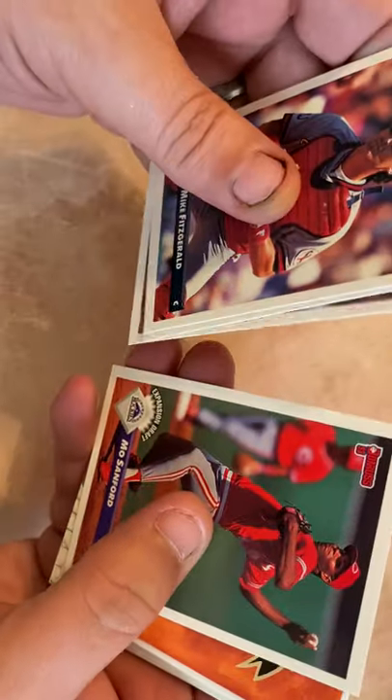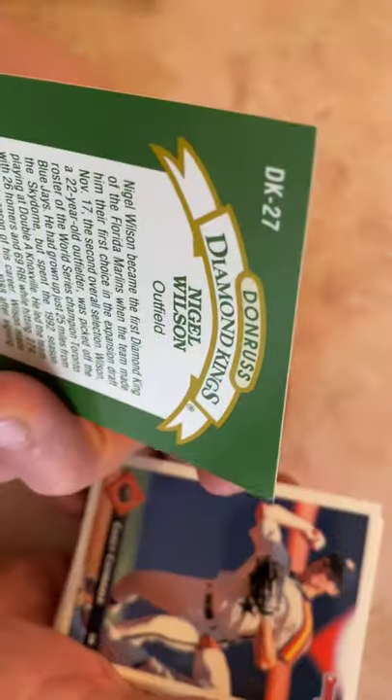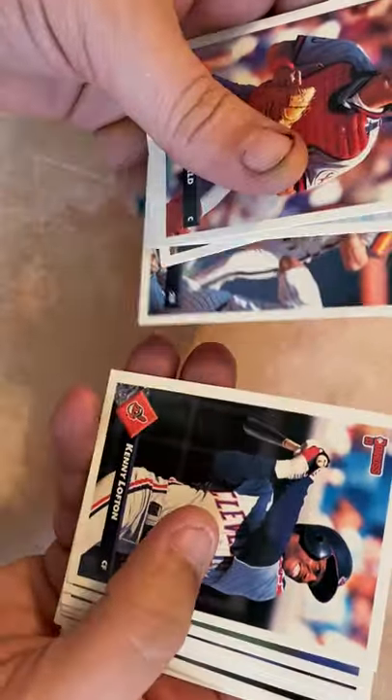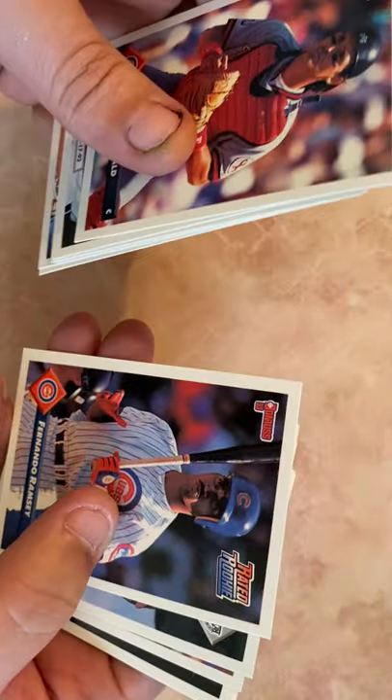Mike Fitzgerald, Rudy Seanez, Brett Barbarie, Mel Sanford — there we go, first Diamond King: Nigel Wilson. I always liked Diamond Kings. Nigel Wilson again, Casey Candaele, Kenny Lofton — 2nd or 3rd year card. I think Kenny Lofton should be in the Hall of Fame, underrated leadoff hitter. Love Kenny Lofton. Jay Howell, Fernando Ramsey rookie card.